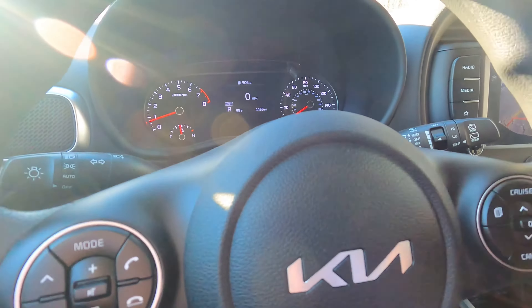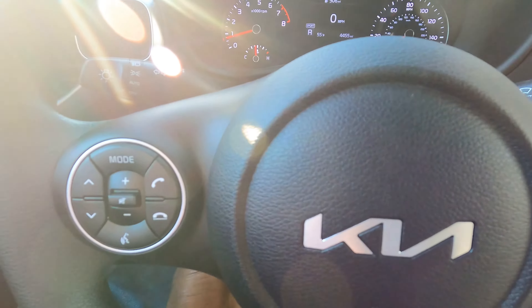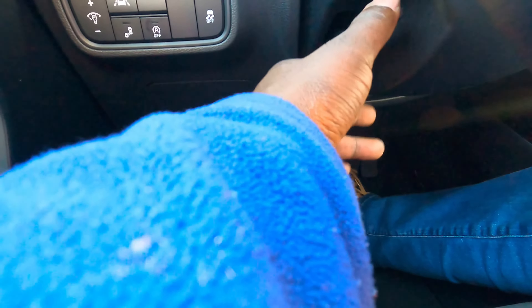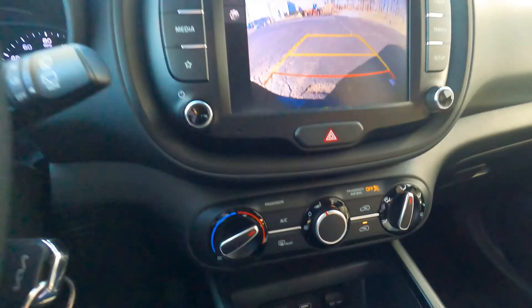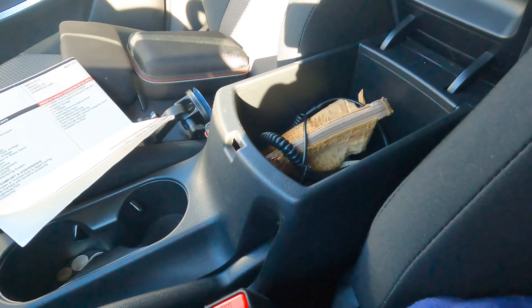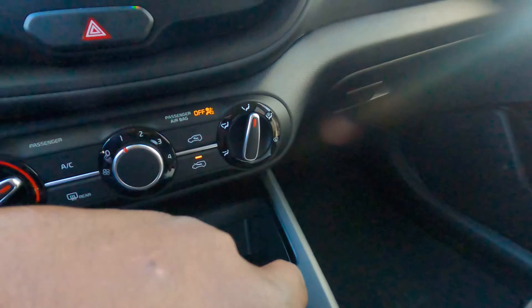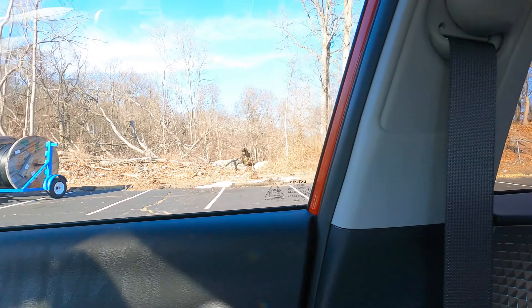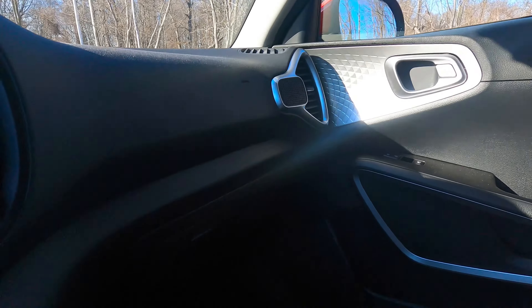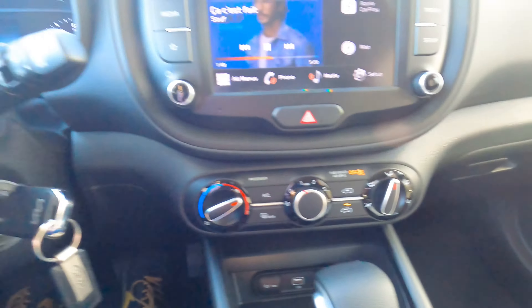It has a tilt and telescopic steering wheel — right here to the right you can tilt and telescope it. There's a nice center console, pretty big. It also has a full inside curtain airbag, anti-lock braking system, traction control, electronic stability control, and tire pressure monitoring system.